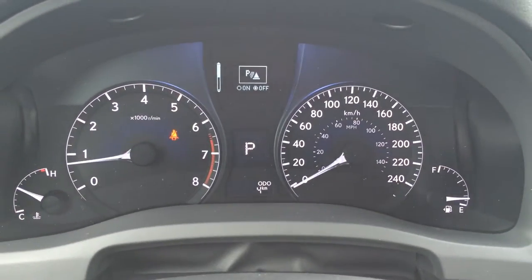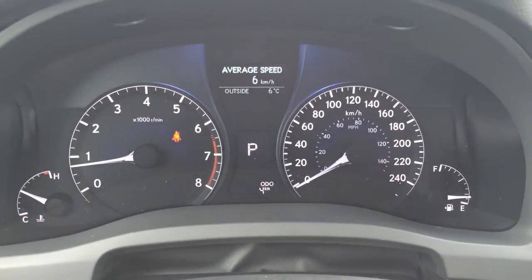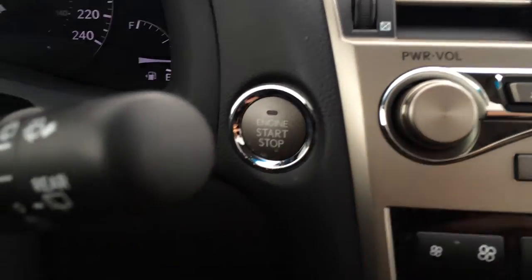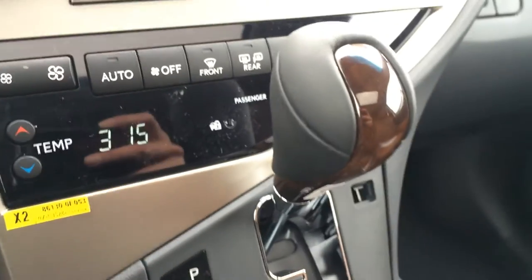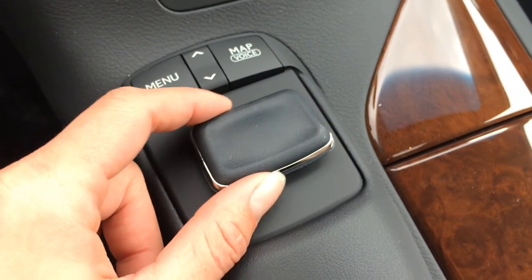You have park assist, ECT snow mode, eco indicator, cruising range, average speed, and a start and stop button. You have a heated steering wheel, leather and wood shift knob. So the 2015 RX knob interfaces have changed.